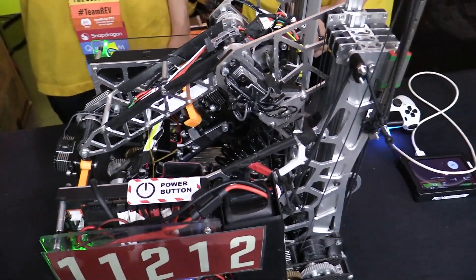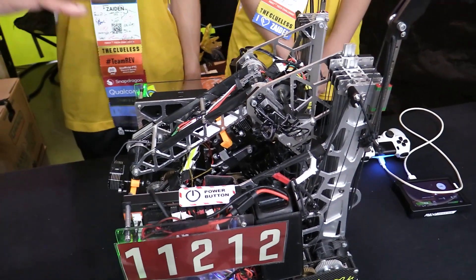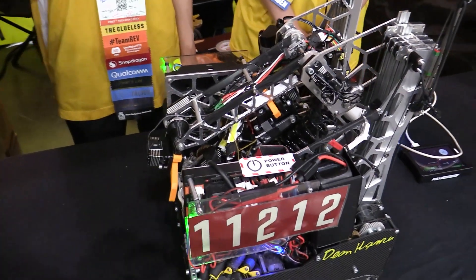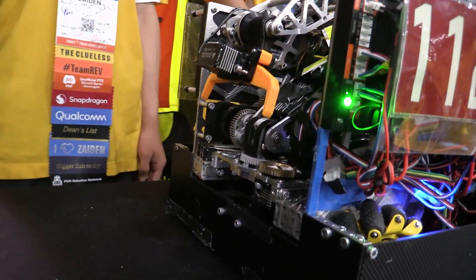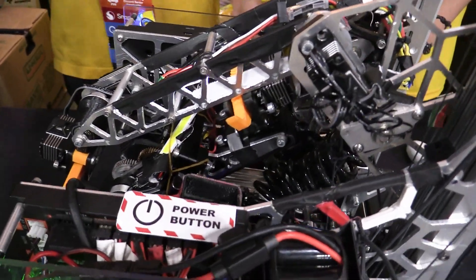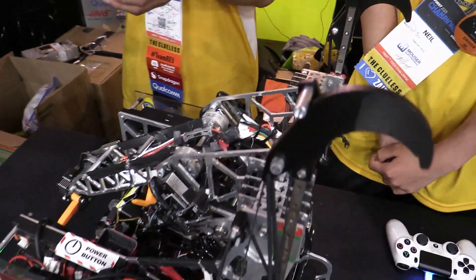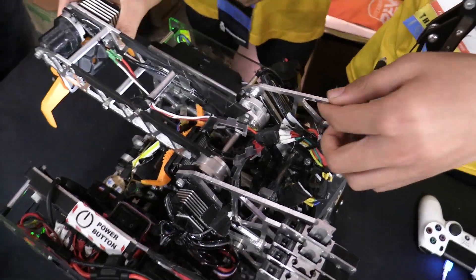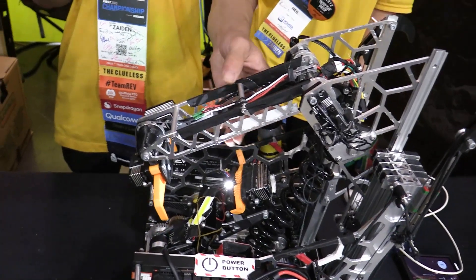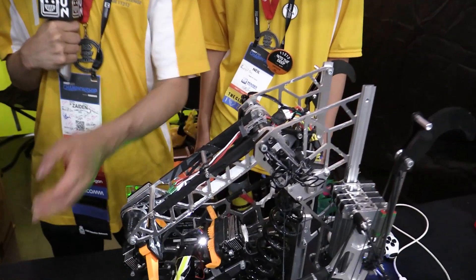Now seeing the transfer mechanism — a lot of teams prefer to transfer when everything's in its home position so you don't rely on much software, but you guys are transferring at an intermediate position where you need to raise the slides. Have you had consistency issues there? This was something we had to do when we lengthened the arm because we didn't really have time to repackage the entire lift mechanism and deposit. However, it worked out beneficially — because with our long intake arm and deposit arm, we transfer over the edge of the robot. So even if we ever mistransfer and drop a sample, it'll never fall into the robot — it'll always fall outside.